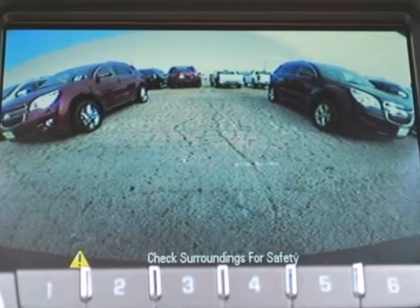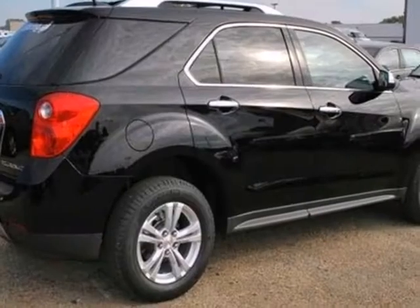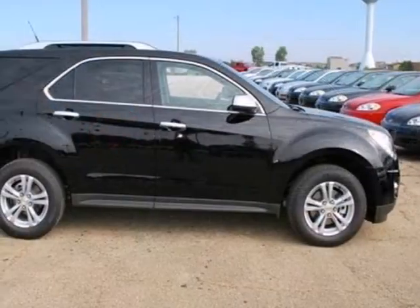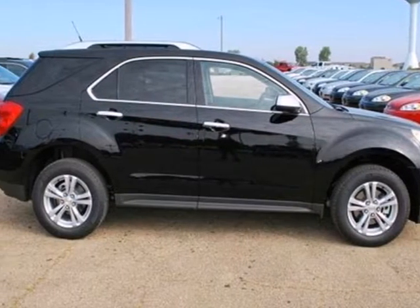The stability and traction control and multiple airbags are designed to protect you and your loved ones. You've been waiting long enough. Come in today and make this Equinox yours.